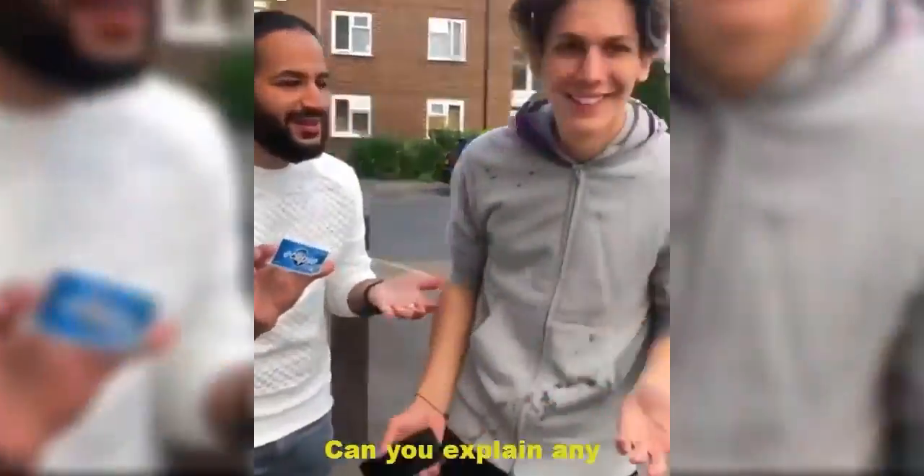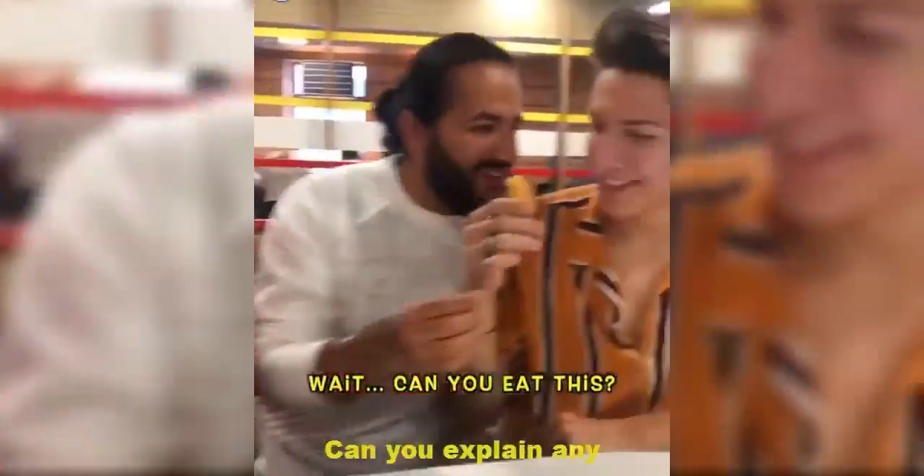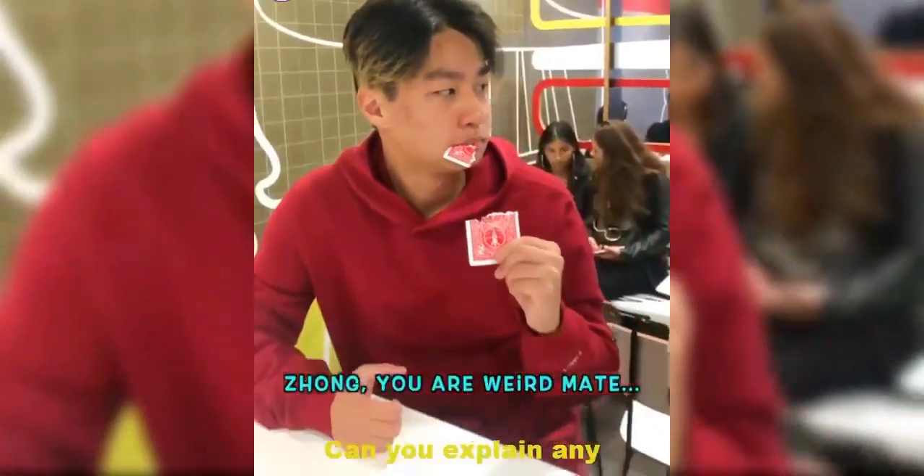Bruh, come on. I'm colour blind — what do you mean? Playing card with a chicken nugget. Watch. No. Wait — can he actually do this? Oh my god, that's so crazy. Mate, you are weird, mate.